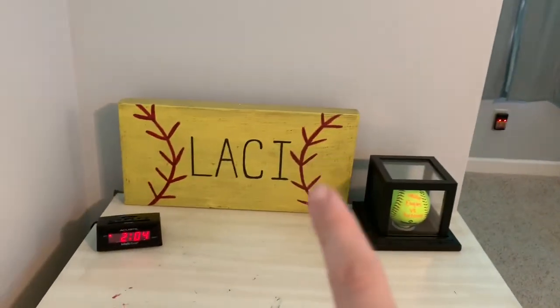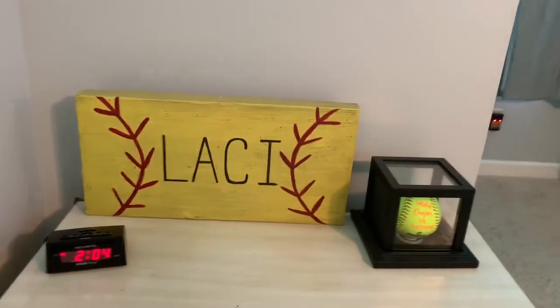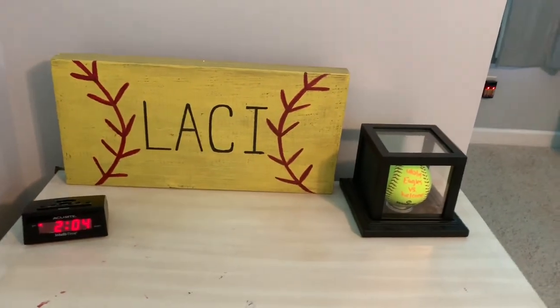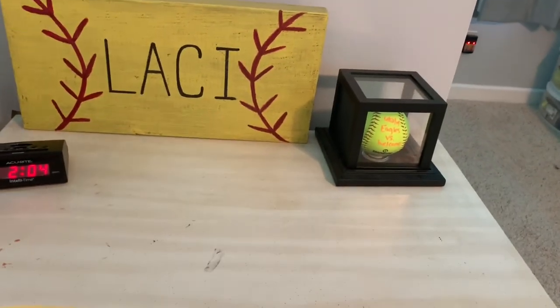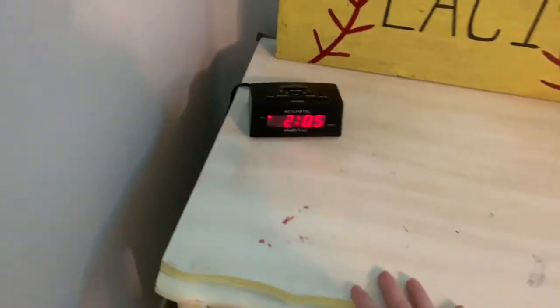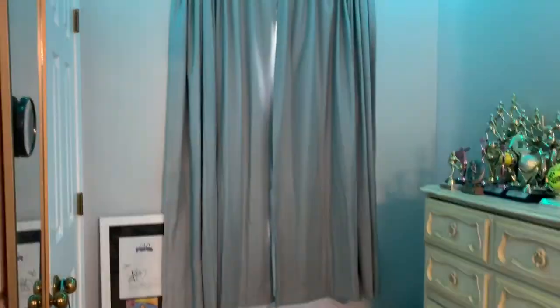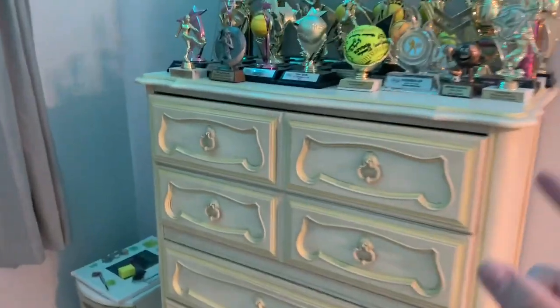Right here I just have this softball thing that somebody made me for Christmas, and then I have my first game ball that I've ever gotten. I have a little alarm clock, and all my furniture is stained with nail polish and stuff but I can't really help that. Right here I have these blinds and then all my trophies right here.